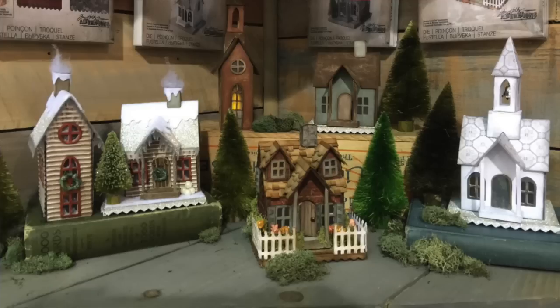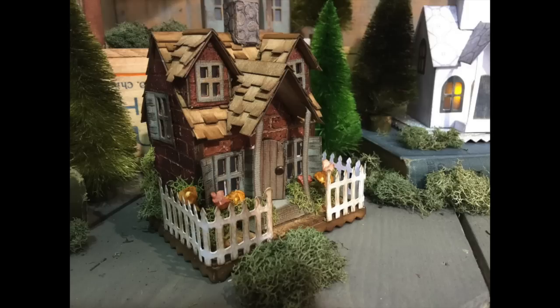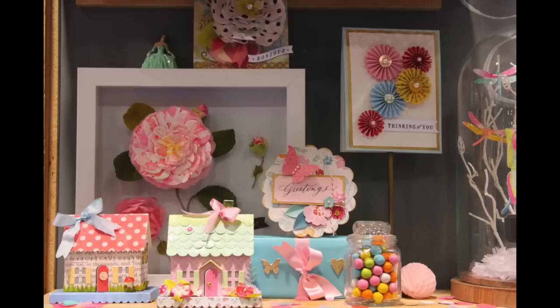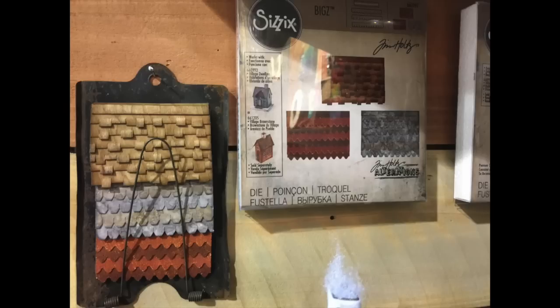A lot of companies had 3D house dies. Tim Holtz's design team did amazing 3D houses, and Hero Arts also has a die for 3D houses. Tim has dies for different roofings so you can mix and match pieces to make cottages with unbelievable detail. As we're moving into more home decor, the 3D stuff that people are doing is insanely detailed.